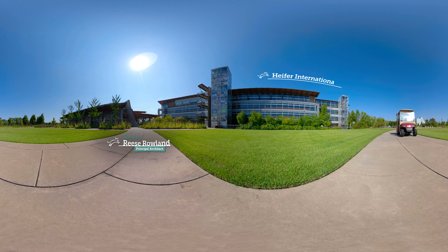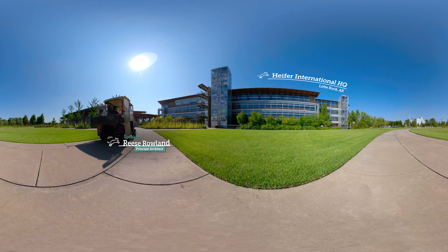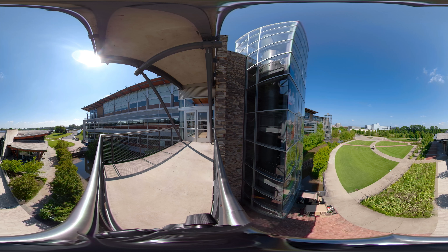Part of Heifer's mission is protecting the environment, so it was critical for us to design a building that did that as well. The stone is from about less than an hour and a half away. The wood is southern pine from Arkansas and Mississippi. The steel was manufactured just about two blocks away at a steel manufacturing facility here in Little Rock.